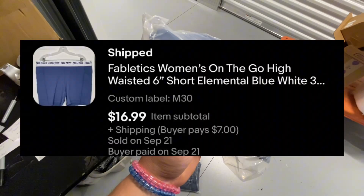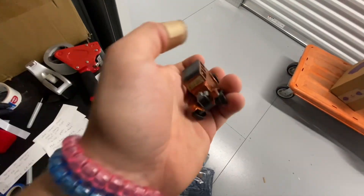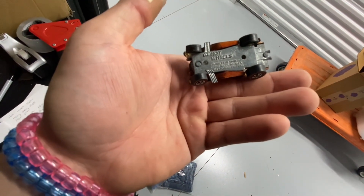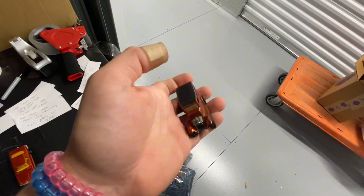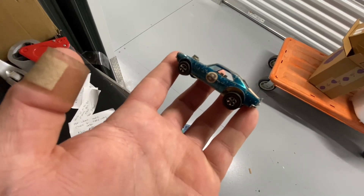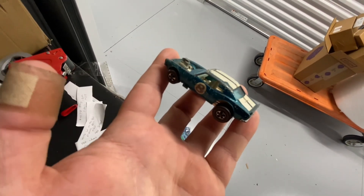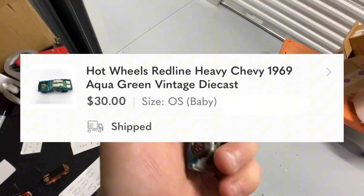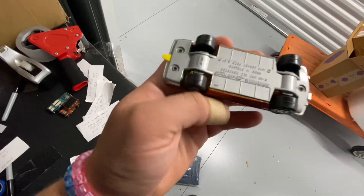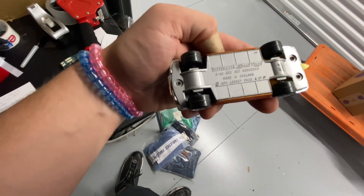Hot Wheels Red Line — this is the classic '31 Ford Woody from 1968. This one sold on Poshmark in 18 days for $20. Another Hot Wheels Red Line — this is the Heavy Chevy from 1969 in the aqua green colorway. This one took 18 days to sell and sold on Poshmark for $30.